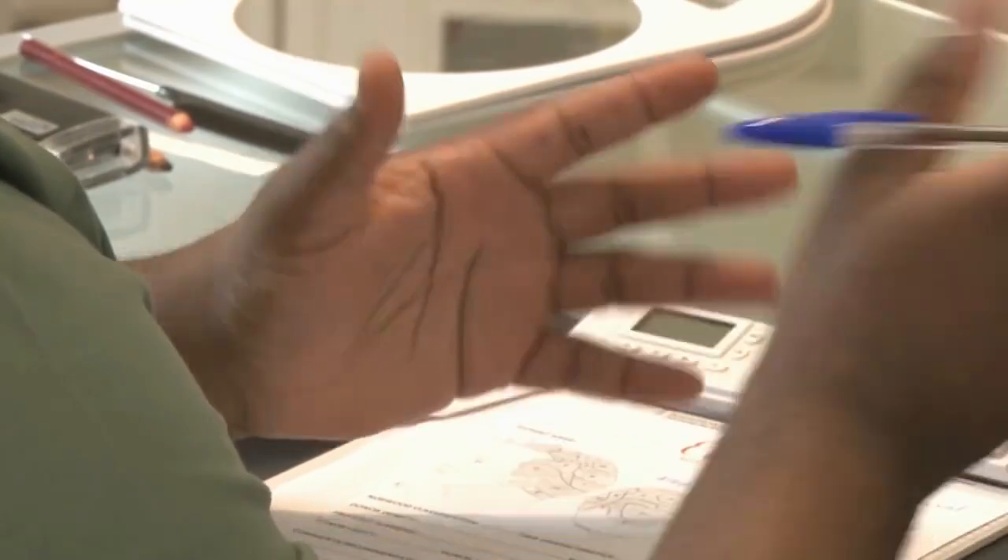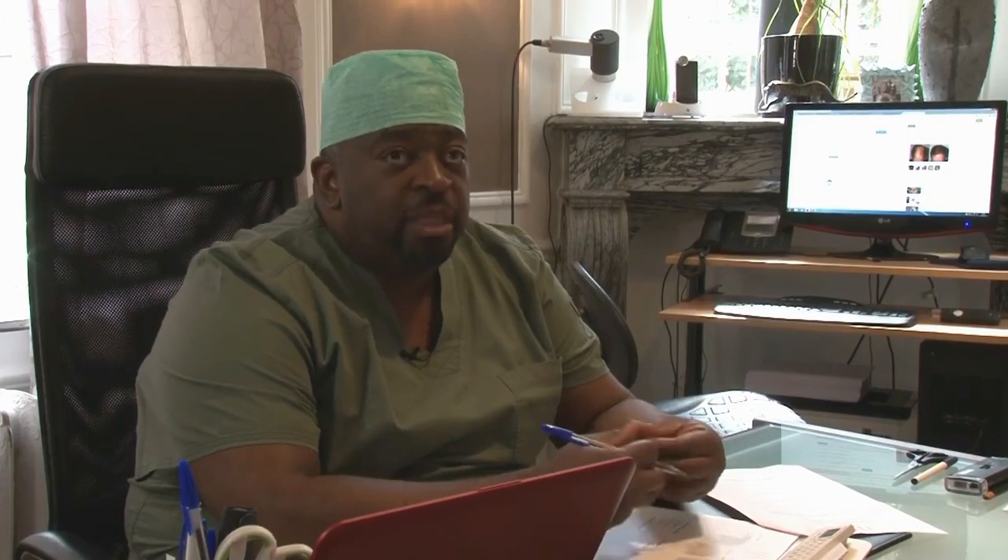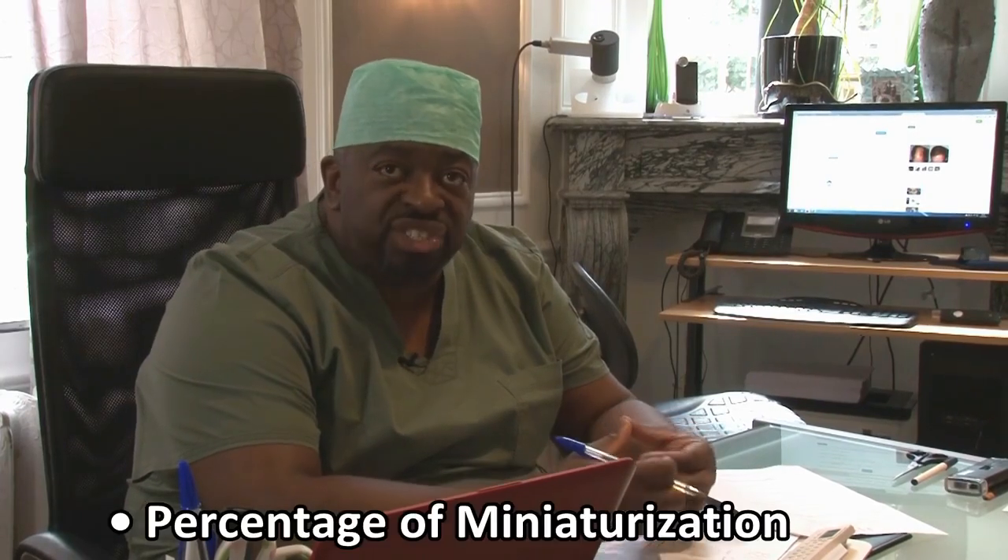The third priority when I do a consultation is to look at the percentage of miniaturization in the donor. If the percentage of miniaturization is more than 20%, we usually do not consider the patient a suitable candidate for hair transplant.